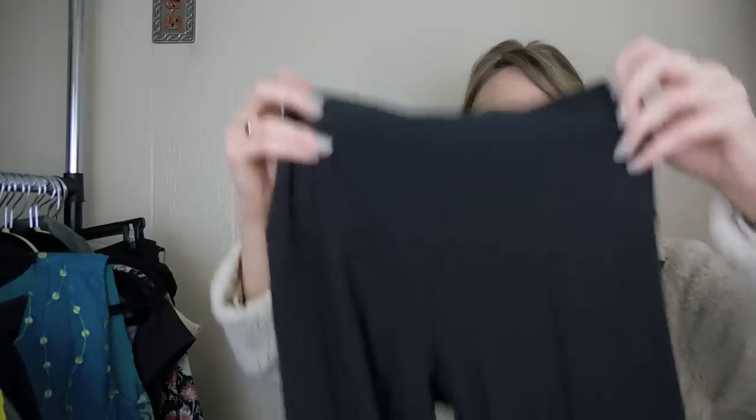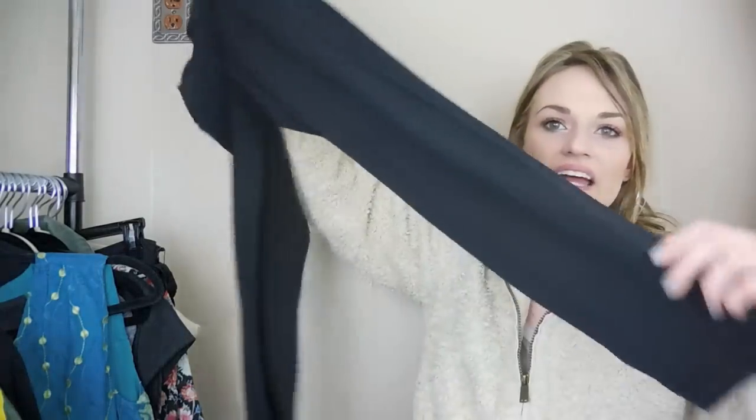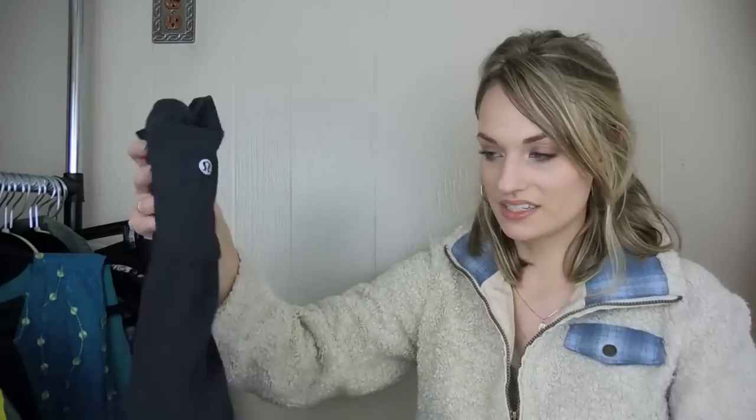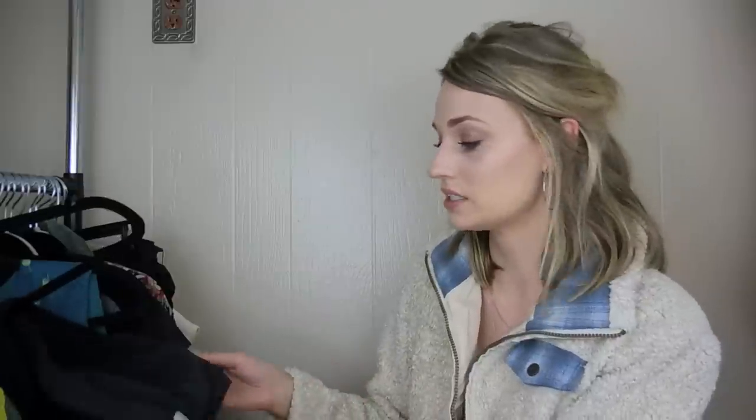We have a pair of Lululemon Align high-waisted leggings. I knew that because they are a newer piece from Lululemon — they have the size dot with the numbers around the size. I just typed in the numbers and the high-waisted Align leggings popped up, which was the easiest identification for Lululemon I've done. They look really popular and sell well. I saw one with heavy pilling sell for $40. These just have a little bit of pilling — mostly lint, honestly. These are a size 4.